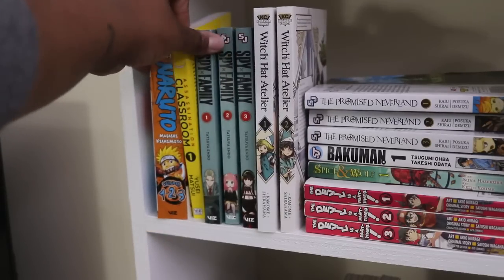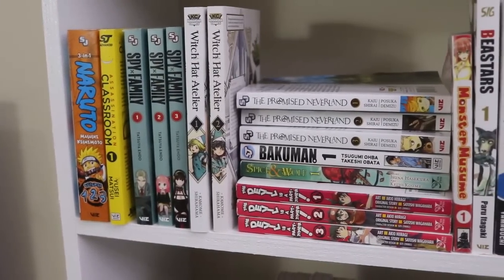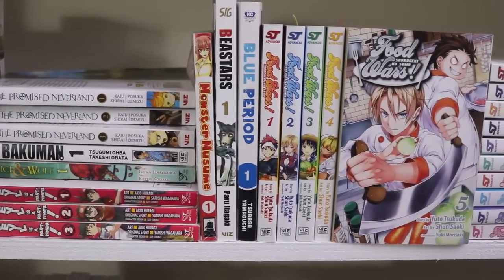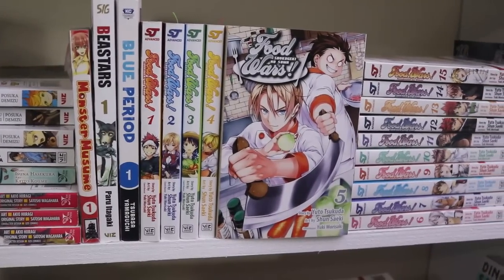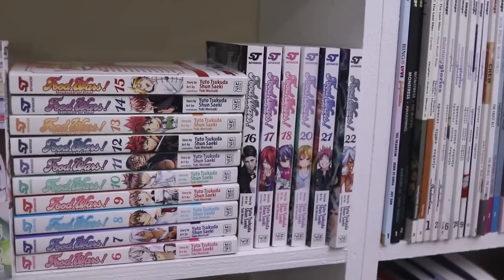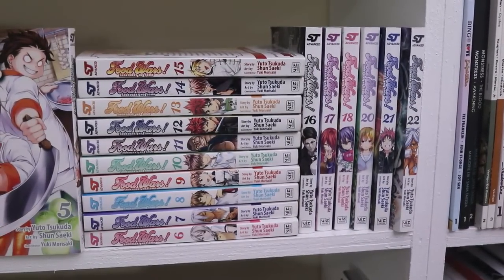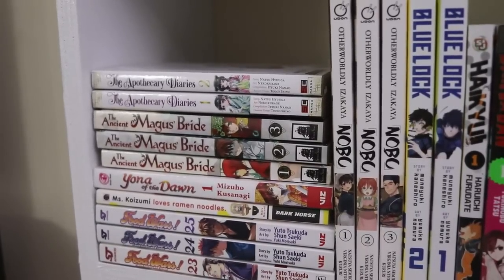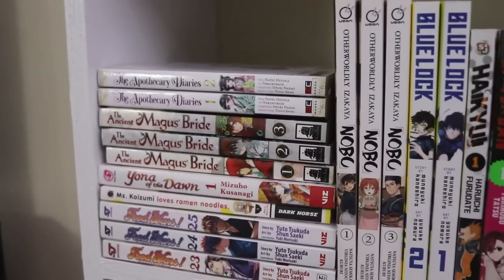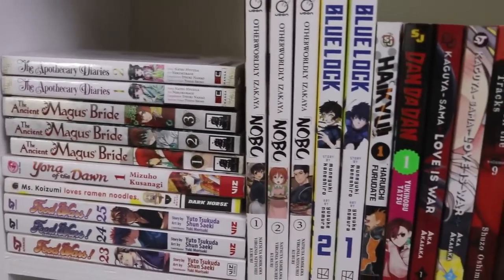On the second manga shelf, Naruto is at the top — yes, I know, I haven't read it yet. There are other popular series like Spy x Family and Atelier and lots of good stuff. Then we pan over into my favorite of favorites: my Food Wars collection. I absolutely love it and I will continue collecting until I have all 36 volumes. On this shelf we continue with Food Wars, Sorcerous Stabber Orphen, and Apothecary Diaries — I love Apothecary Diaries, it's a great one.